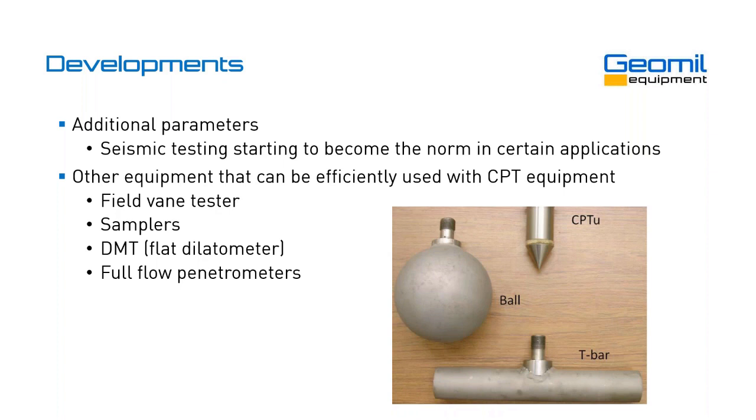Another thing we see nowadays, especially offshore but also in mine tailings when very soft, are full flow penetrometers — where a T-bar or a ball is attached to the cone and pushed in with the CPT rig. Instead of a cone tip, you attach a ball or T-bar and the soil flows around this sensing mechanism, hence the name full flow. This gives a more precise measurement or estimate of undrained shear strength.